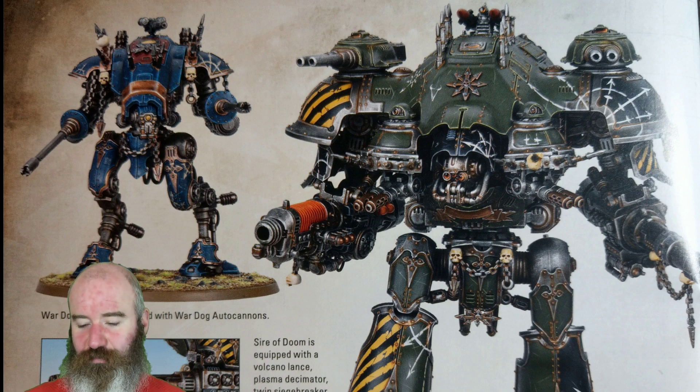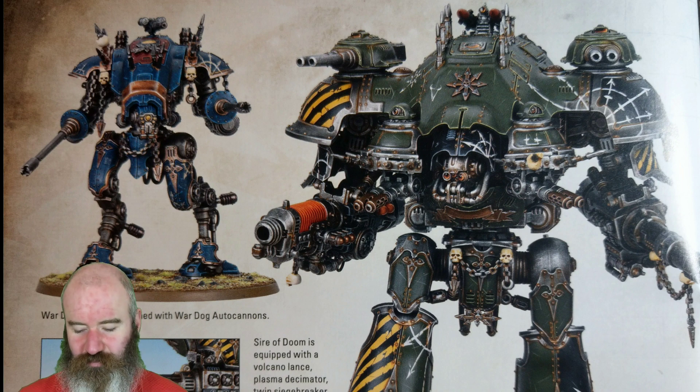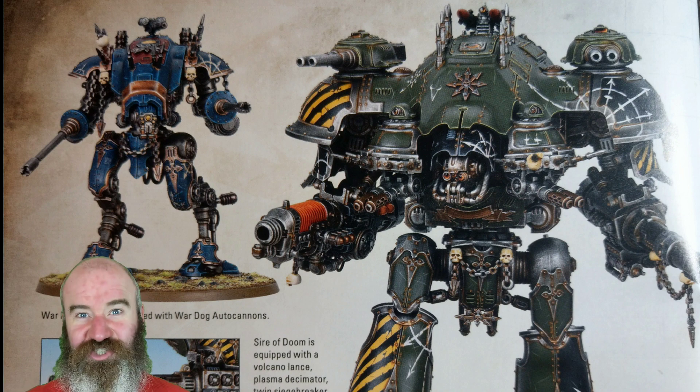You'll have lots of parts left over from building your own Chaos Knight kit, so you can easily adorn your bigger or smaller knights with some extra spikes and stuff left over from the Chaos Knight kit — that's a great way to tie your force together. There's also a big one called the Sire of Doom equipped with a Volcano Lance, Plasma Decimator, Twin Siegebreaker Cannons, and Shieldbreaker Missiles. It looks a bit less Chaos-y, but that's where your paint job comes into play — paint eight-pointed stars over the armour, get some chains hanging from weapons, and it looks really nice and Chaos-y if that's your bag.